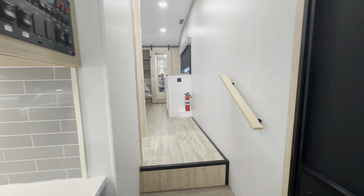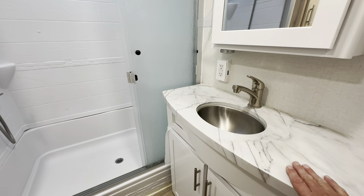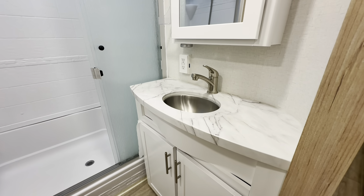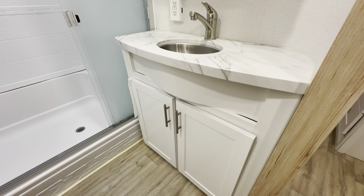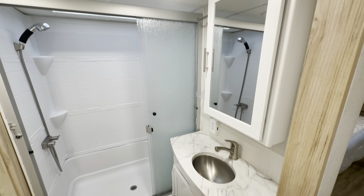We'll go on up into the bathroom and bedroom area. We have steps leading up and a nice big walk-in shower with glass doors. There's a small cabinet in the corner, a foot-flush porcelain toilet — not plastic — and coming over to the vanity, we've got a marble-look thermofoil countertop, which holds up really well and does better than Formica. We have white cabinetry and a nice medicine cabinet up above.